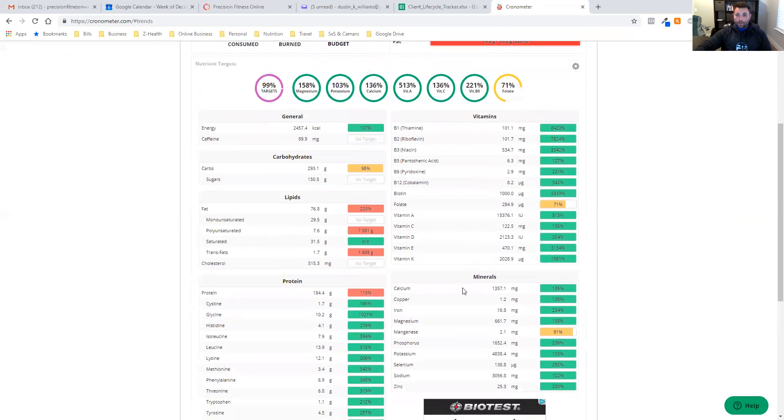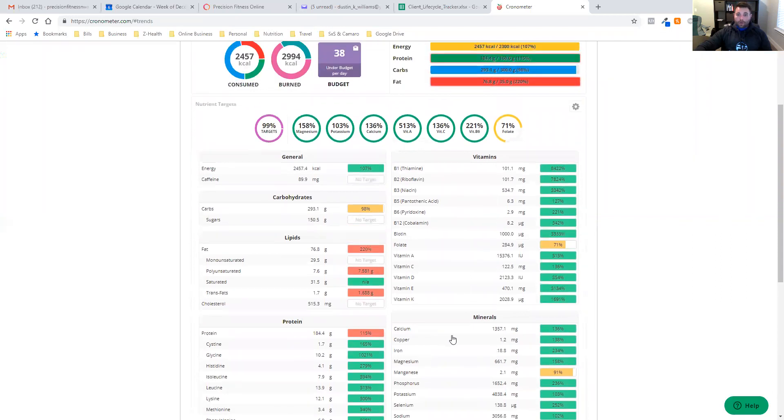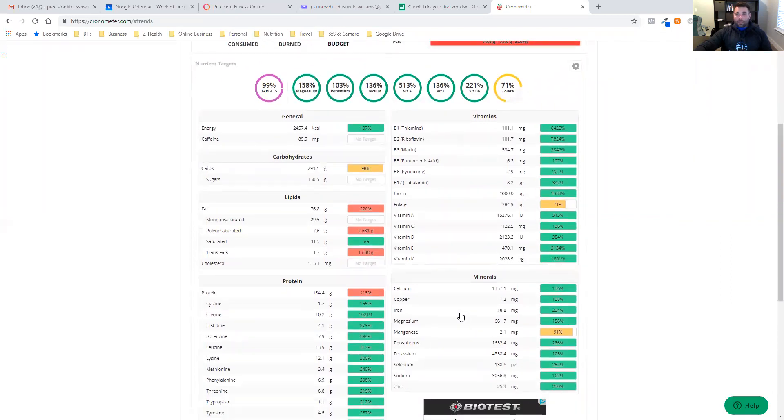At this point, I can either look at what foods have folate or manganese that I can add to my diet, or maybe I need to start supplementing with these things. This is where you start to figure out what supplements you need based on the foods you eat, which makes things a lot easier.